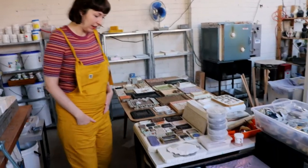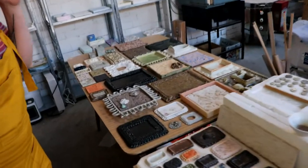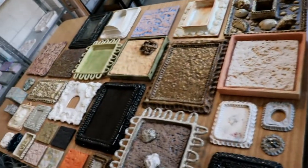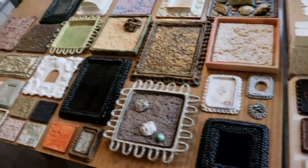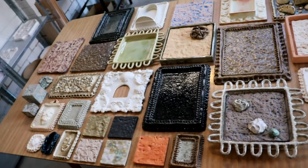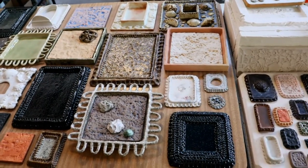A lot of the works over here are framed pieces that I made while I was overseas a couple of years ago, just before the pandemic. When I'm working in the studio I don't have them all laid out like this, but just to give everyone an idea of what my work's about.